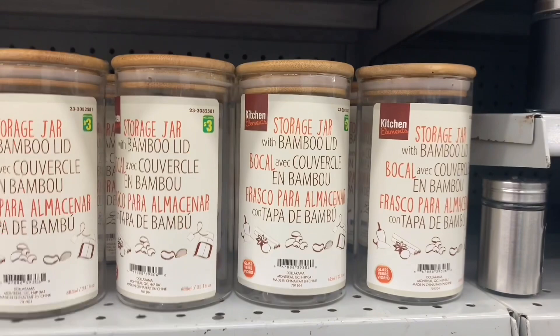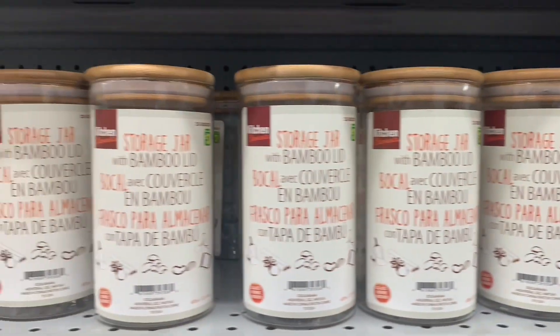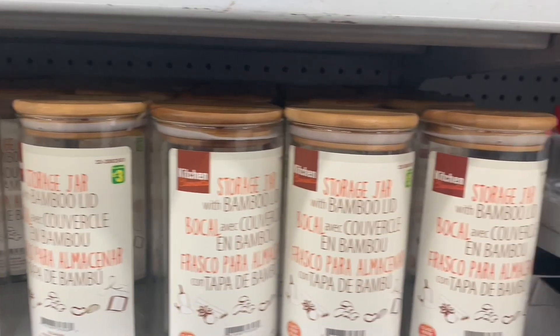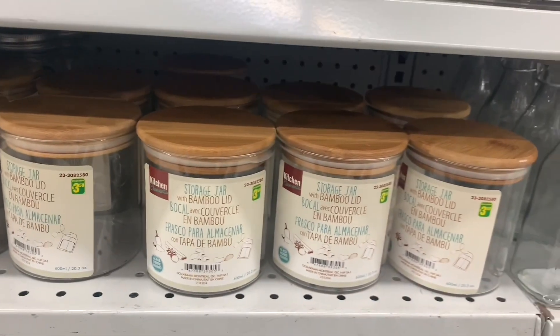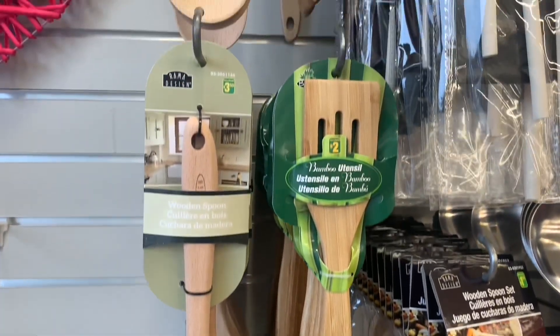Lots of storage jars with bamboo lids — great for organizing your pantries or anything, really. There are a couple different sizes available, I believe three different sizes. These have been in stock for a long time, but I just wanted to show you because there were so many bamboo finds today. Bamboo utensils too.